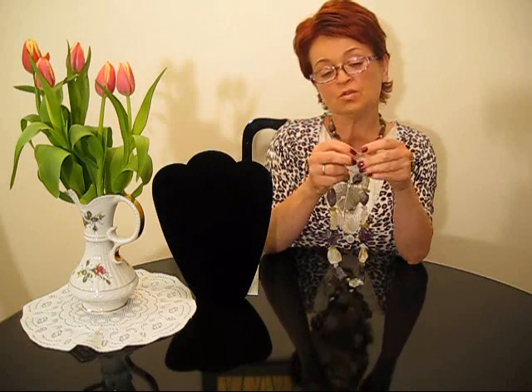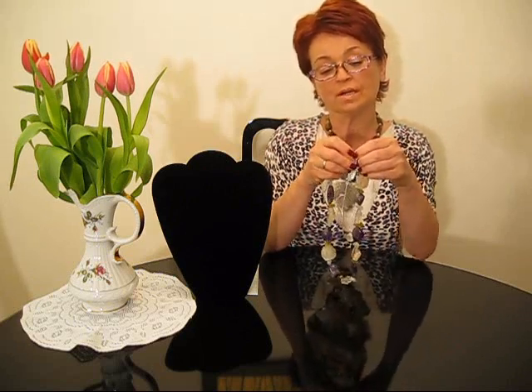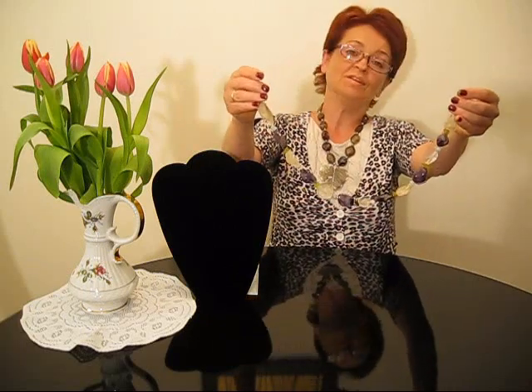The finish of that necklace is a gold-plated clasp — very easy to close and open. It's definitely a beautiful addition to your wardrobe.